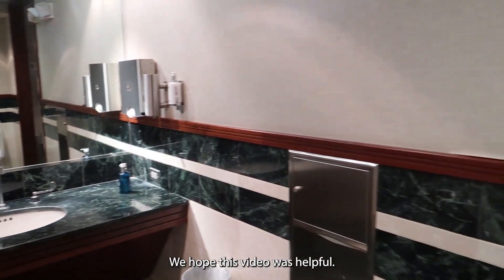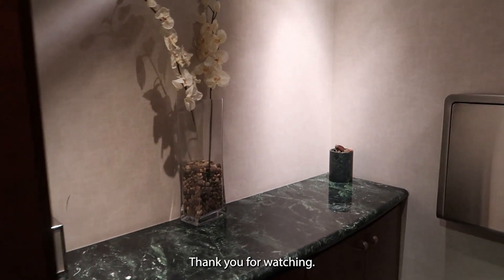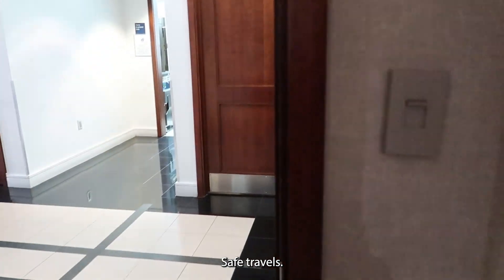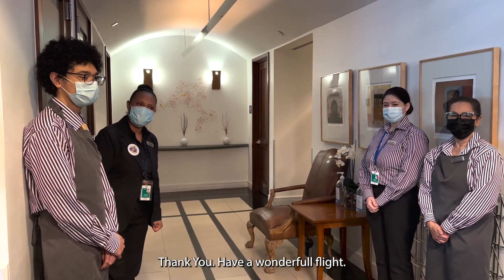We hope this video was helpful. Please support the channel by subscribing — thank you all for watching, and as always, safe travels. Thanks for having me again!